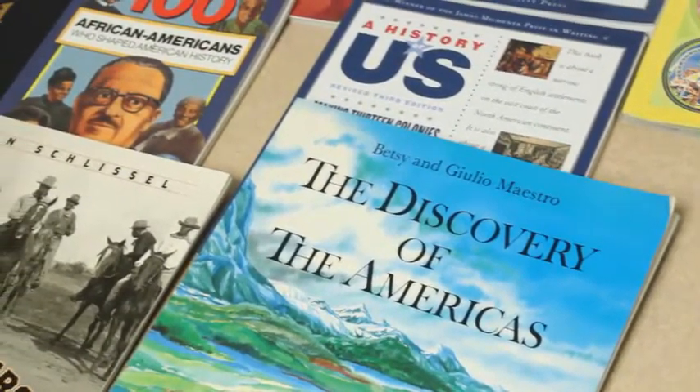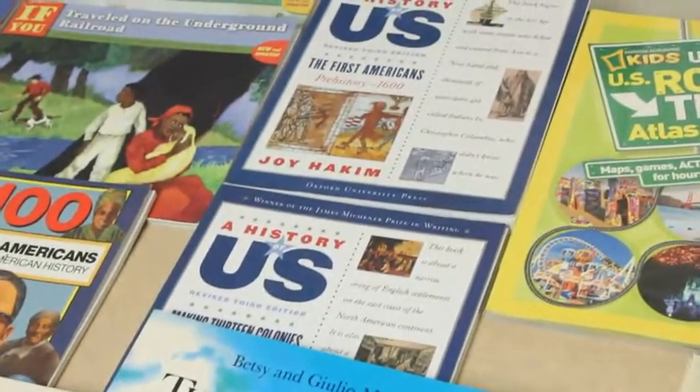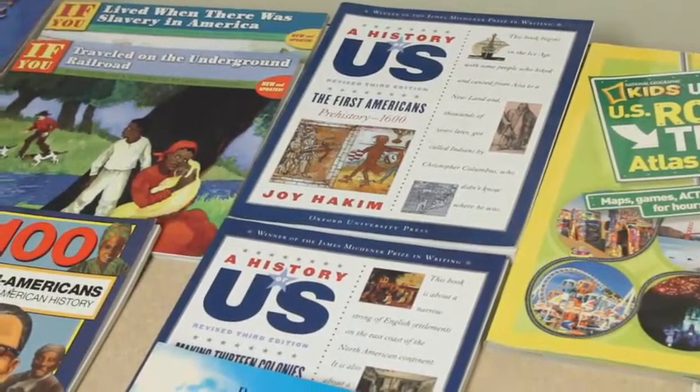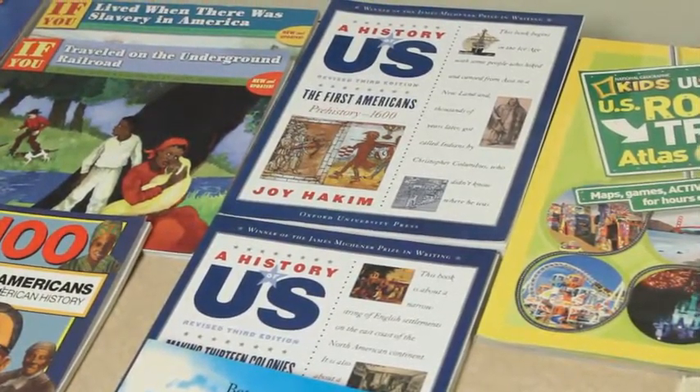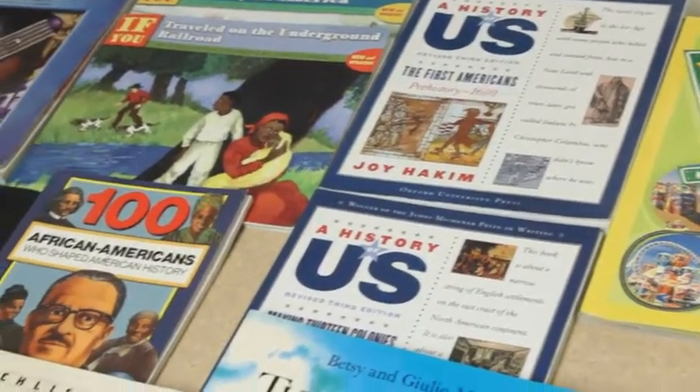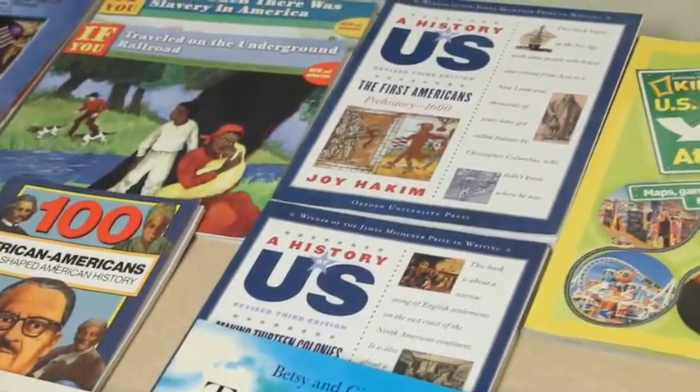Note that the titles by Joy Hakim require the revised third edition published in 2005. If you get an older edition, it's fine — you're just going to have to do a little bit of the legwork to figure out which chapter. But the content is the same; I've checked it all.